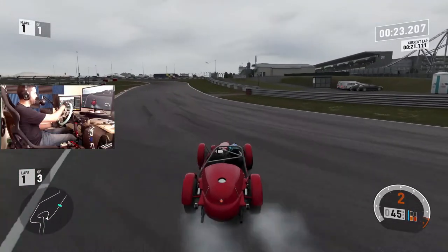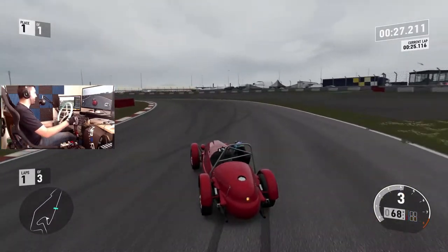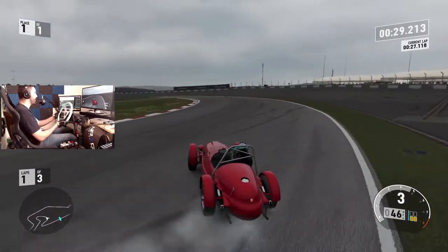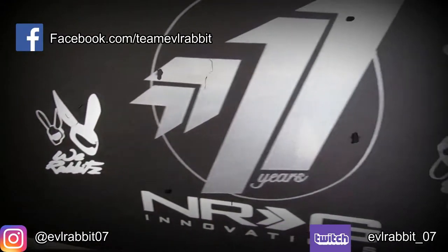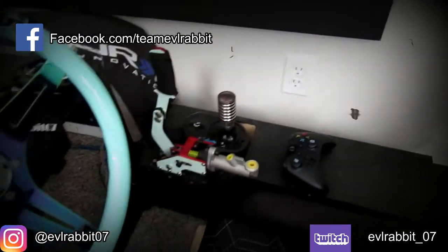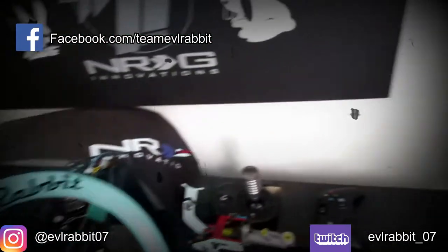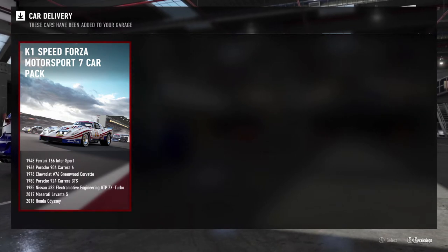What's up everybody, I'm Evil Rabbit and today we are on Forza 7 to look at the K1 Speed Forza Motorsport 7 car pack. As you can see right here, the cars have been delivered to my garage.